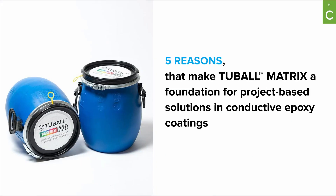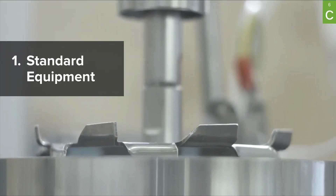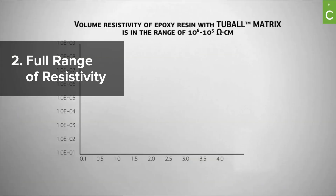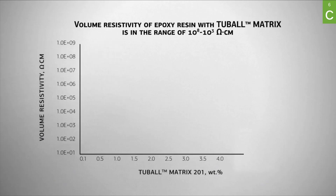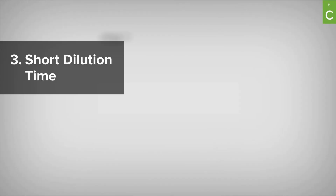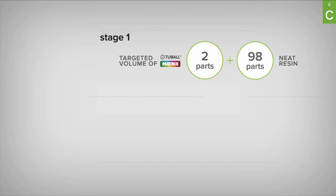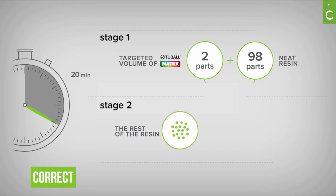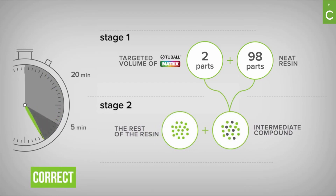What are the top five reasons why Tuball Matrix could be the foundation for a project-based product line for conductive lining and other epoxy coatings? First is standard equipment — when applying Tuball Matrix, you simply use standard equipment from the coating industry. Second is full range of resistivity — with Tuball Matrix, you can cover all customer requests with only a single masterbatch. Third is short dilution time — the increase in production cycle time from standard to conductive coatings is only 25 minutes plus 10 minutes for preparation work.